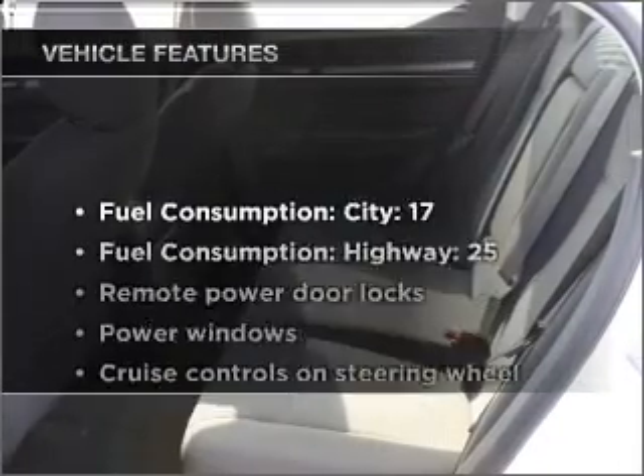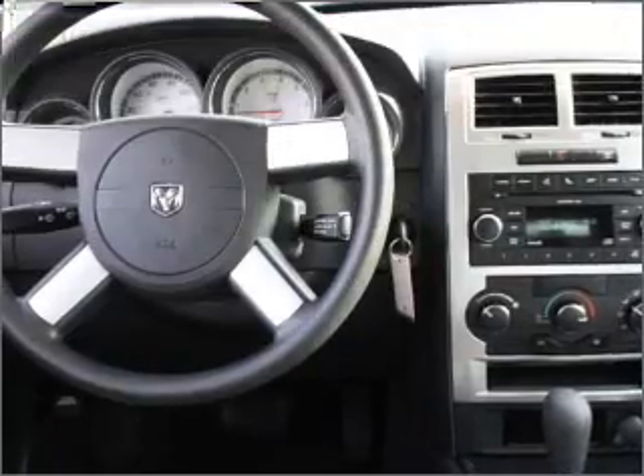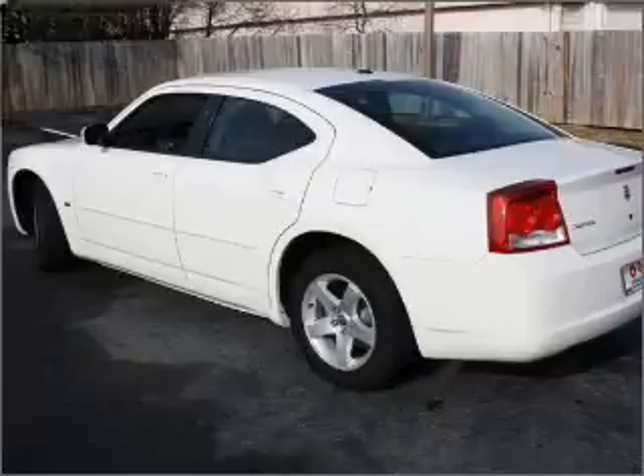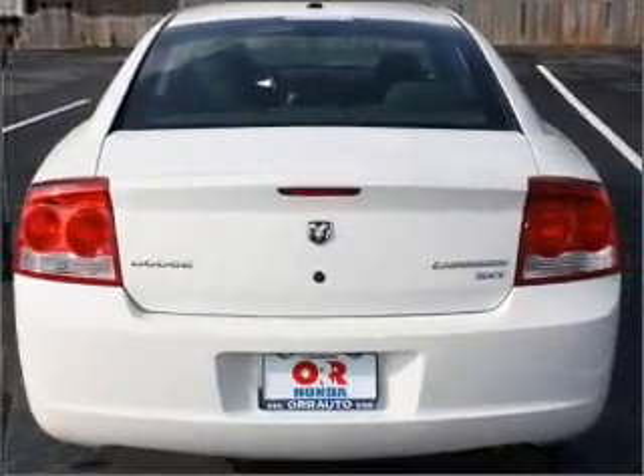The anti-lock braking system will help deliver you safely to your destination. And with these notable features, you won't want to miss out on the opportunity to own this amazing vehicle: air conditioning, power door locks, power windows, power steering, cruise control, power mirrors, and AM/FM stereo with a CD player.